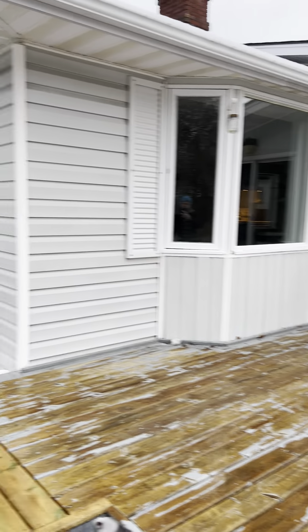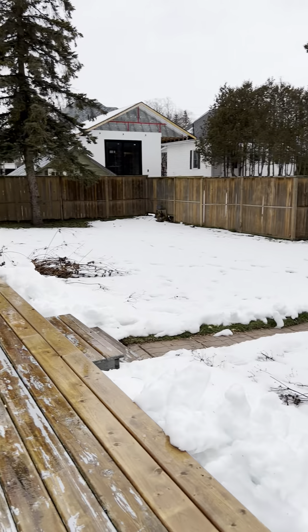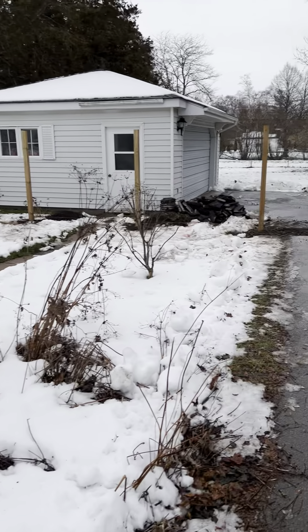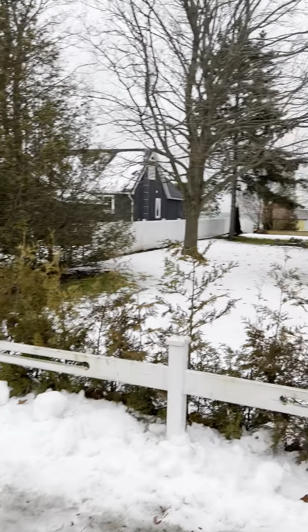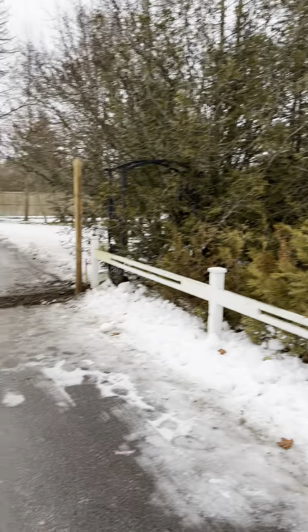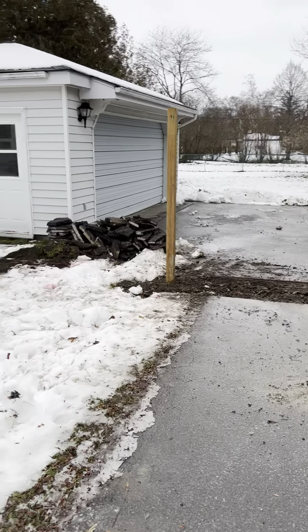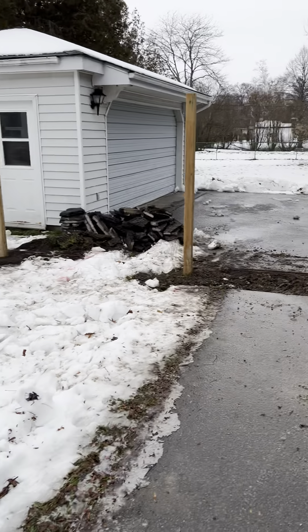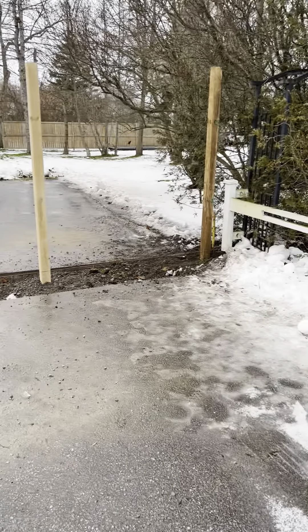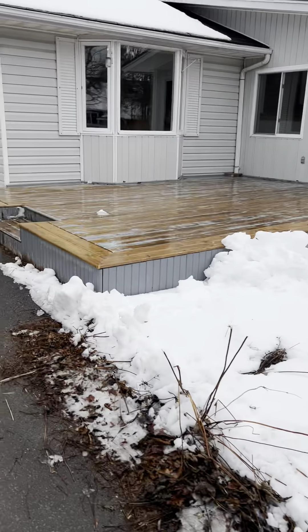Hey, this is Stu out at 25 McDonald's in Wellington, just in the backyard of the property here. I found out some more about how this is being severed. The back lot will be retained, I believe, by this property here that's under renovation. So there will eventually be a fence up where these posts are — still a decent little yard here with a deck and everything.